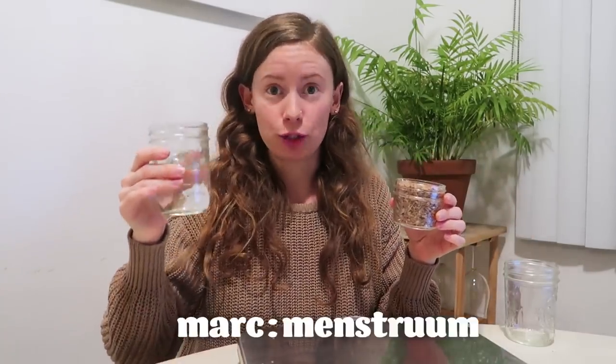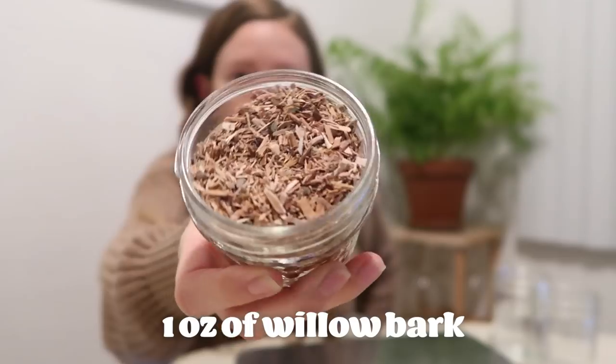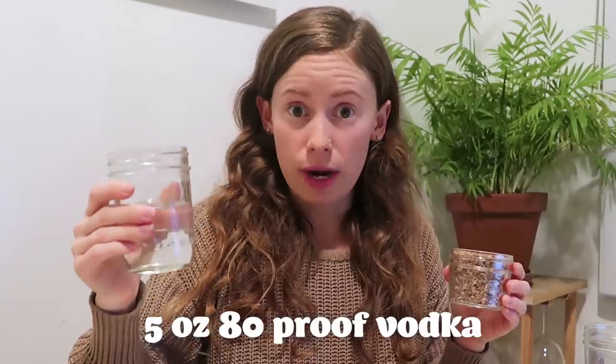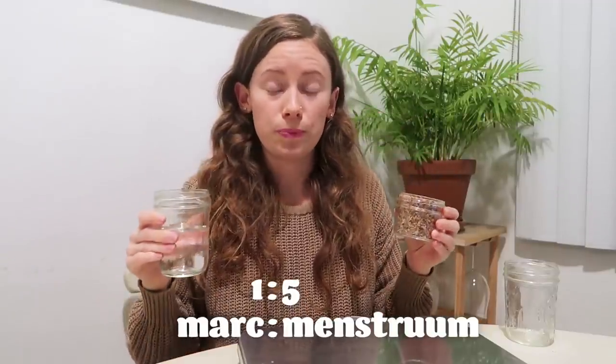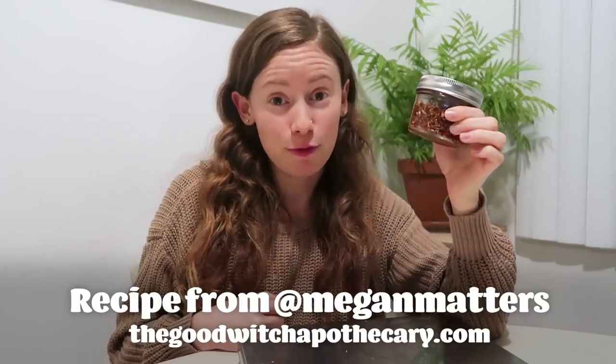I'm going to be making my herbal tincture. I have my marc and my menstruum. My marc is my dry plant material, which is my willow bark, and my menstruum is the liquid I'll be using, which in this case is vodka. It needs to be a one-to-five ratio between the two. I'm going to combine these now — I just have to let this sit for a month and then I can use it.